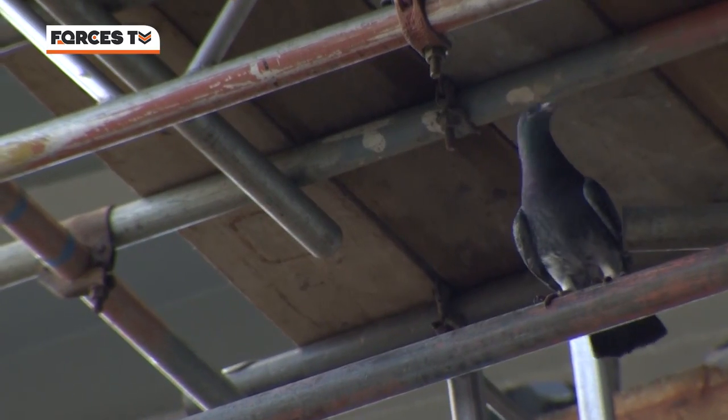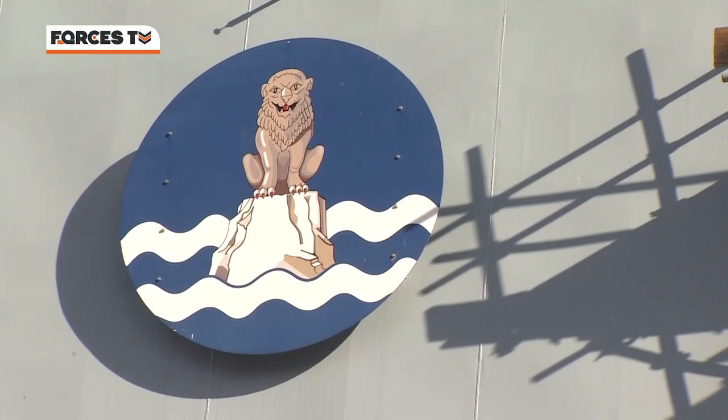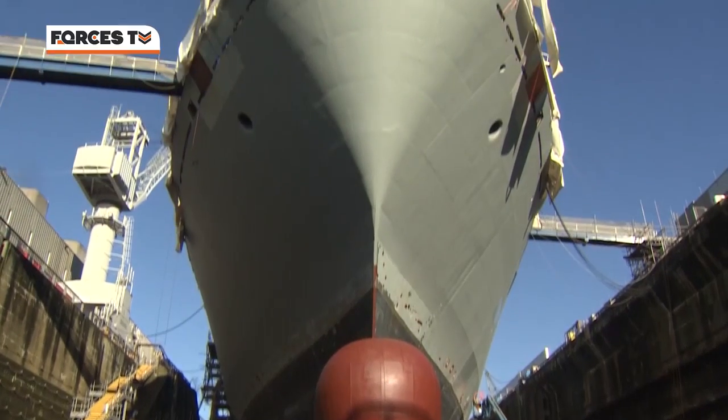HMS Albion will return to sea in 2017, as HMS Bulwark prepares to take her turn in layup. Rebecca Ricks, Forces News, Devonport.